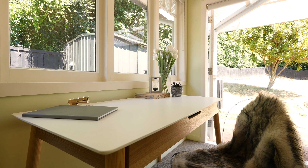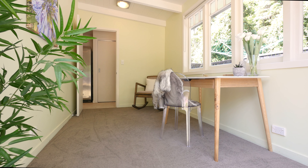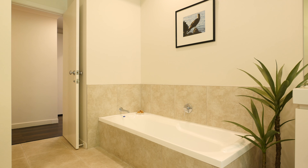With the middle level providing you with that open plan kitchen, living and dining, head down the hall and you've got that fifth bedroom or an office, the bathroom to service this level, and there's lots of storage throughout as well.